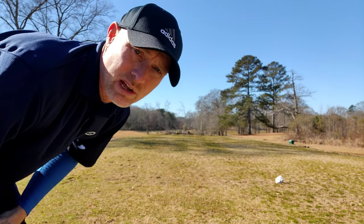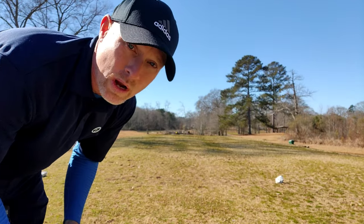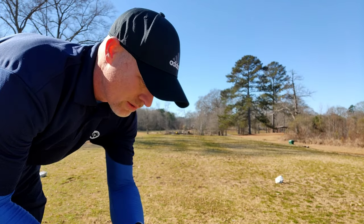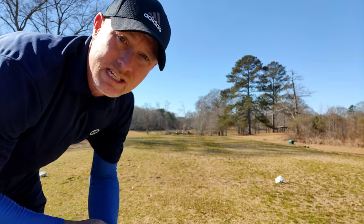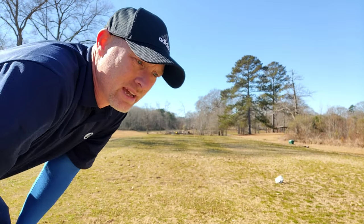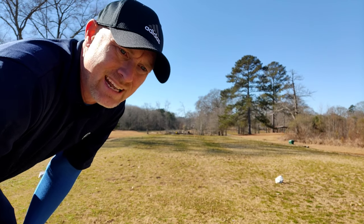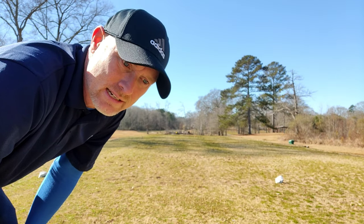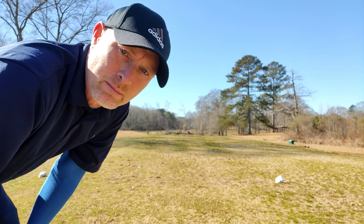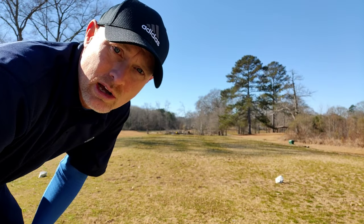145 yards. The green is below where I'm standing a little bit. It is very windy and it's wide open, so anything I hit is going to be exposed to the wind a lot. The lower I can play this ball, the better. The low fade is not the easiest shot for me — the low draw fits my feelings, thoughts, and swing better. So I want to play a low draw.